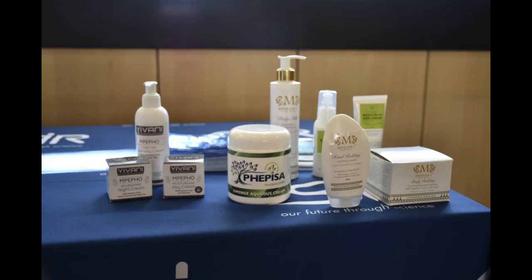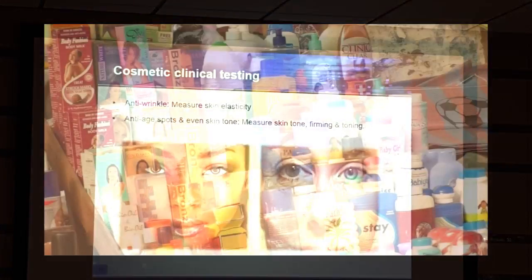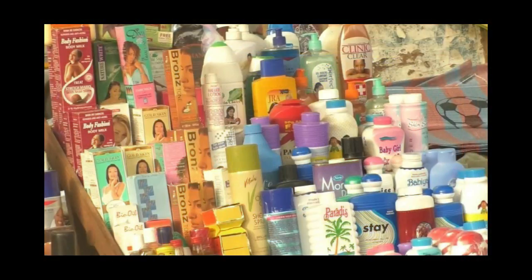The CSIR is also working on the safety and development of skin care products. Communities across the world rely on cosmetics for beauty and to protect their skin. South Africa is facing a crisis with illegal products that are damaging the skin of consumers. Product development technician Vivi Pasha urged consumers to be aware of the ingredients that go into cosmetic products to ensure the safety and protection of their skin.